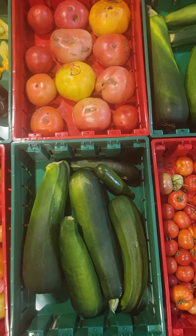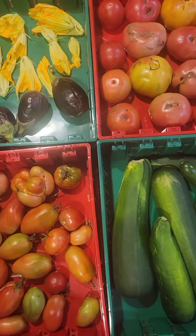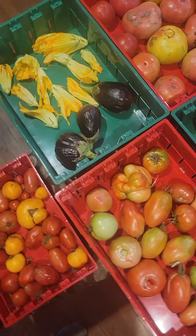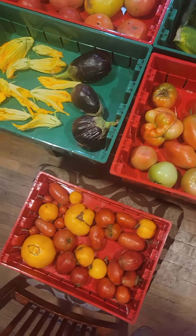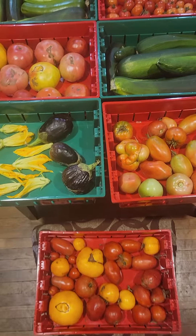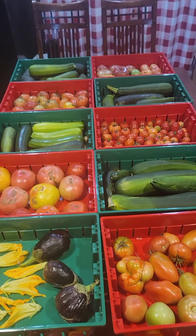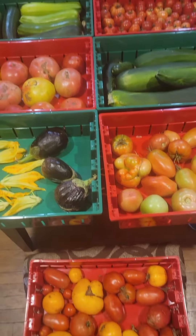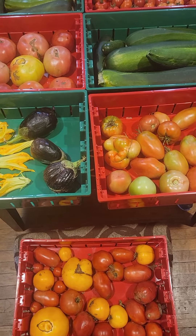We found a few zucchinis, some eggplant, and those other things there — those are zucchini flowers. We've never tried them, but we're going to try frying zucchini flowers. As you can see, we have a lot of produce already, so we're going to preserve these, start making sauces and salsas.